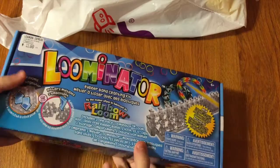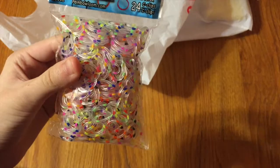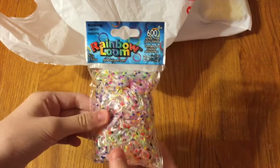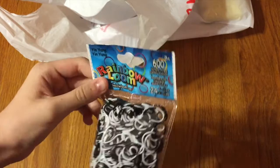Next I got confetti bands, and I really like this new packaging. This is 600 bands and 24 C-clips. There's red, orange, yellow, green, blue, purple, and pink. These are really cool — clear jelly bands with dots. I think these are going to look really cool in bracelets. I can't wait to use them. The next thing I got are these yin-yang bands — I think these are opaque, 600 bands and 24 C-clips as well. They're basically just half white and half black. I can't wait to try these.